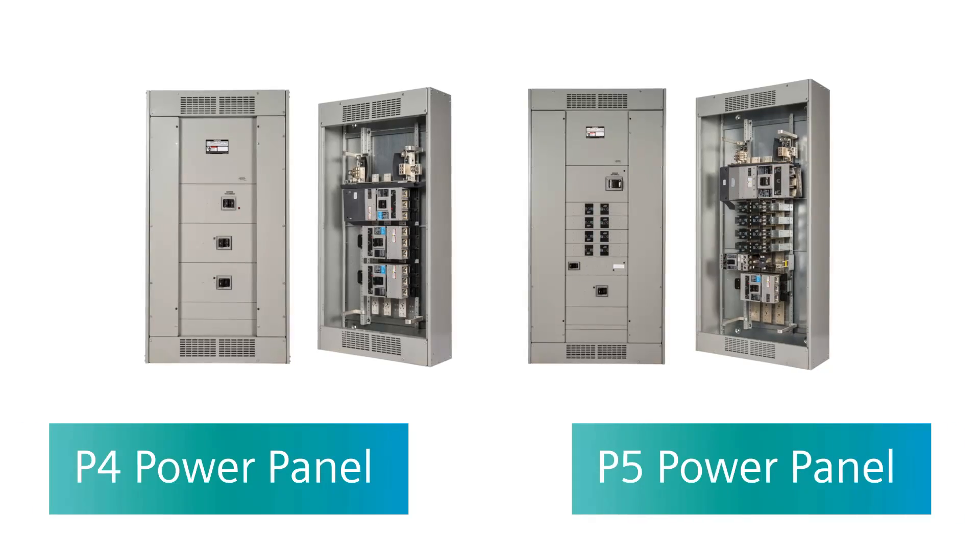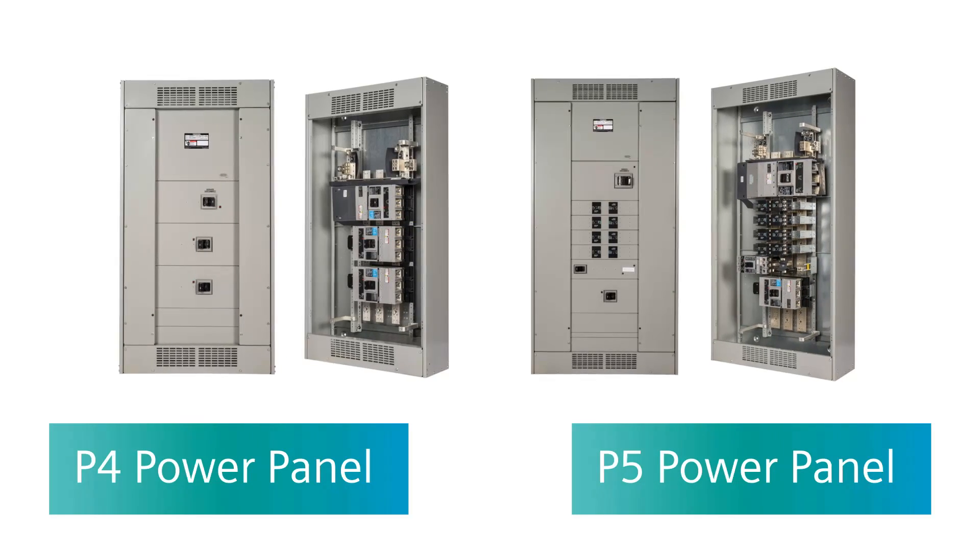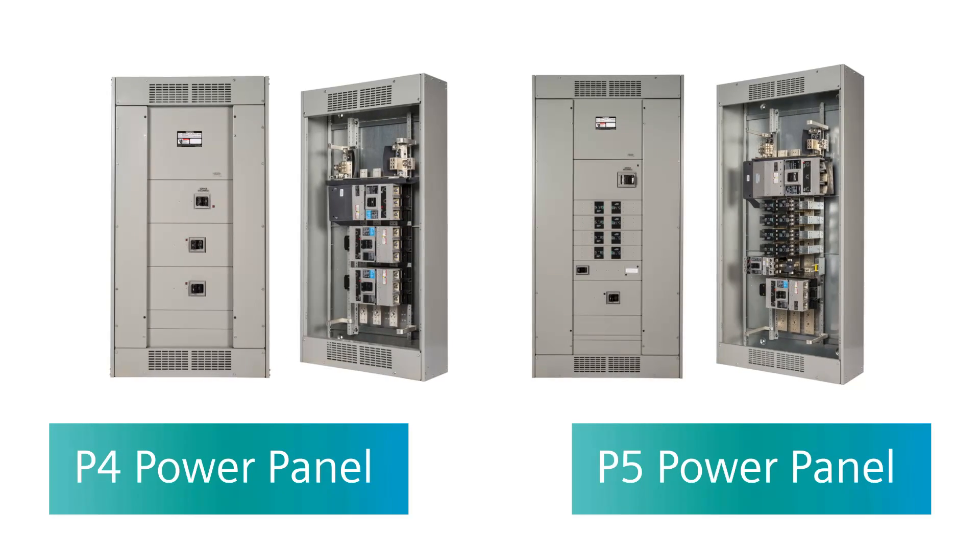The power panel also offers a couple of other things that are good savings points versus switchboards, such as various different heights — 60-inch, 75-inch, in addition to 90-inch. You can actually save yourself some money, about 20% cost versus a switchboard. Also, the power panels have different types of enclosures, like NEMA 4X and NEMA 4 non-metallic, which you can't get in switchboards, so they have some more options there.